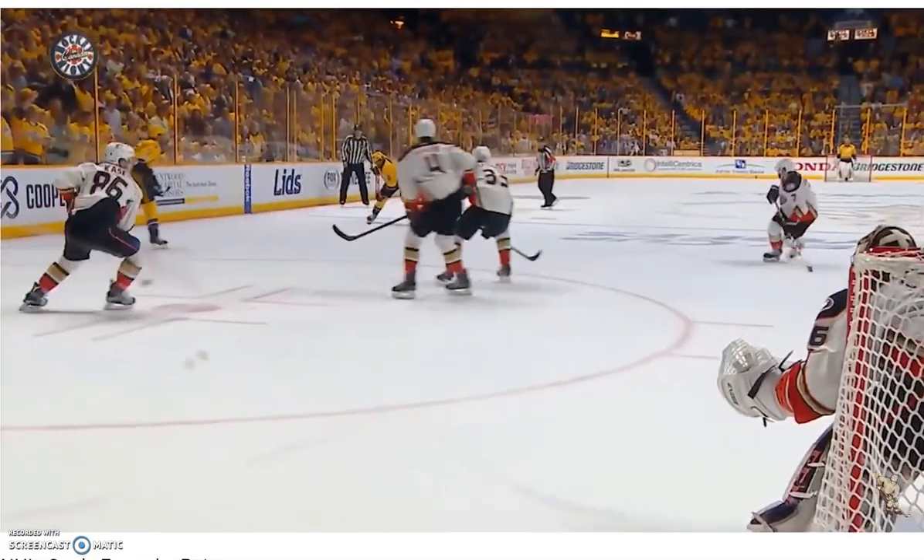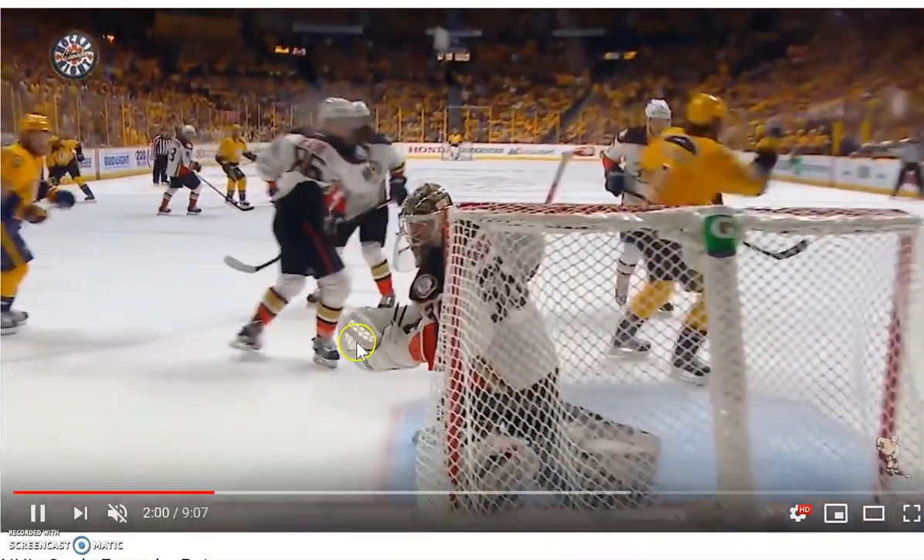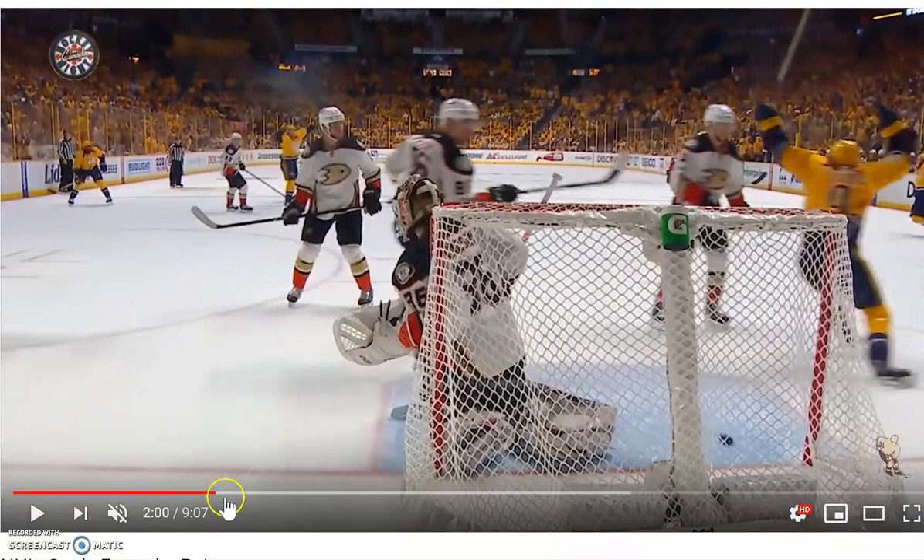That's a perfect example. You're not shooting just right when you get the puck — your head's up, shot, double screen, bang in. Perfect example: generate shots on net and generate goals.